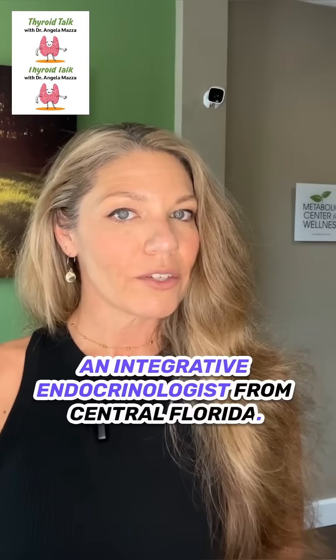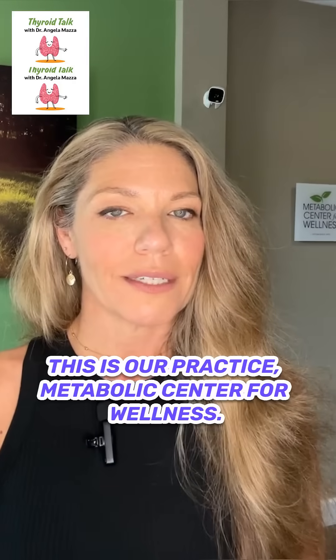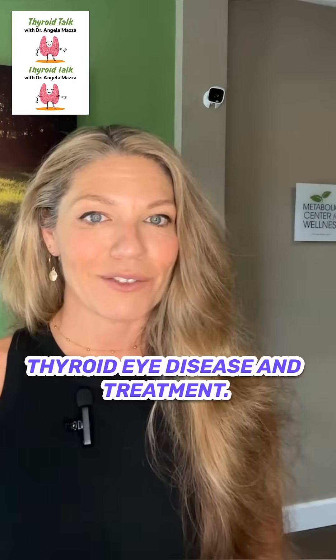Hi, I'm Dr. Angela Mazza, and I'm an integrative endocrinologist from Central Florida. This is our practice, Metabolic Center for Wellness. Today, we're finishing our talk on thyroid eye disease and treatment.